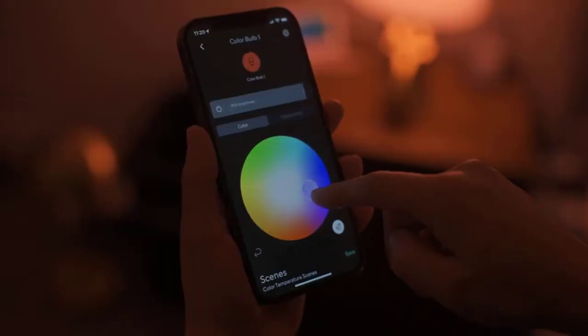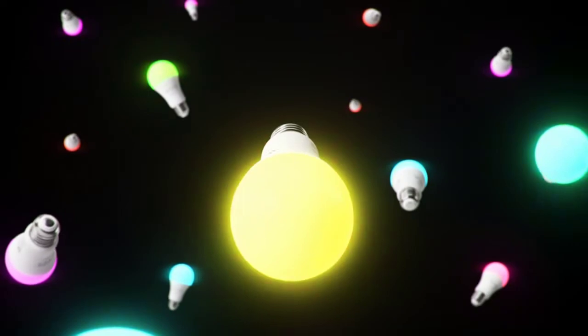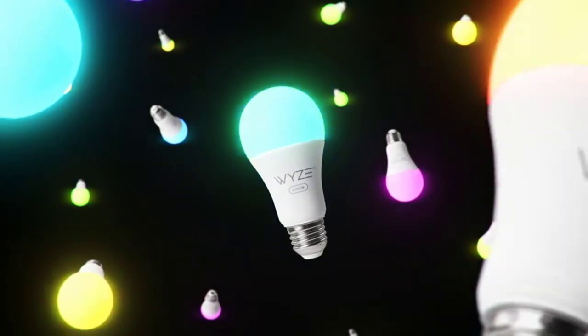See truer and more brilliant colors in your home with an advanced Color Rendering Index (CRI) rating. Never mistake navy for black in your closet again. Shine a brighter light on important reminders — create time-based color events or automate using other Wyze devices to create powerful visual notifications, all in the Wyze app.